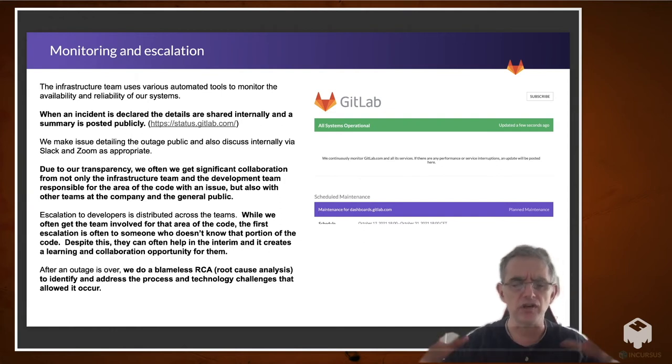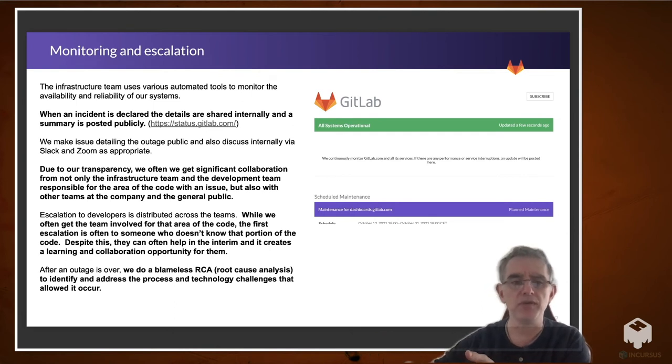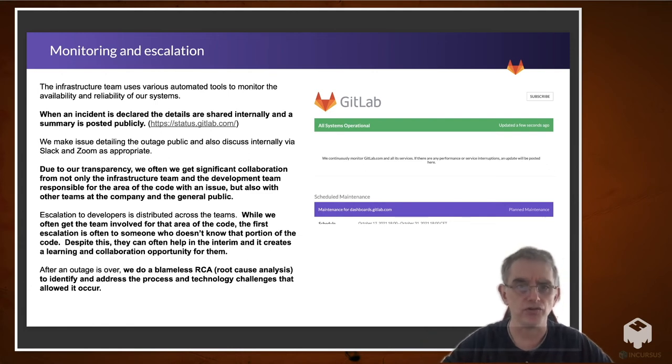Another key part of having great collaboration across teams is that after an outage is over, we do a blameless root cause analysis to identify and address the process and technology changes that allowed it to occur. We talk about what the technologies and processes are that failed the people, or could be improved so people could have made better decisions. It's never about the people — it's about the processes and technologies we have to support the people.